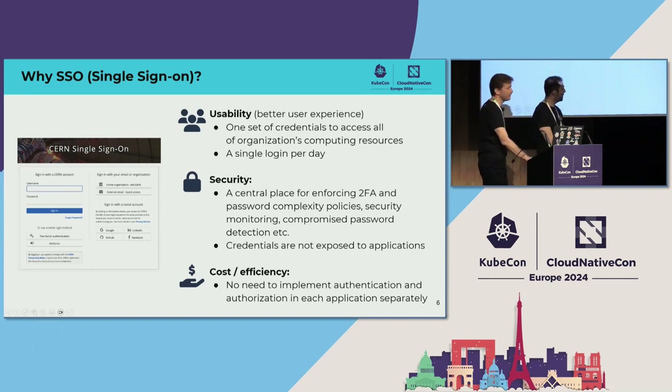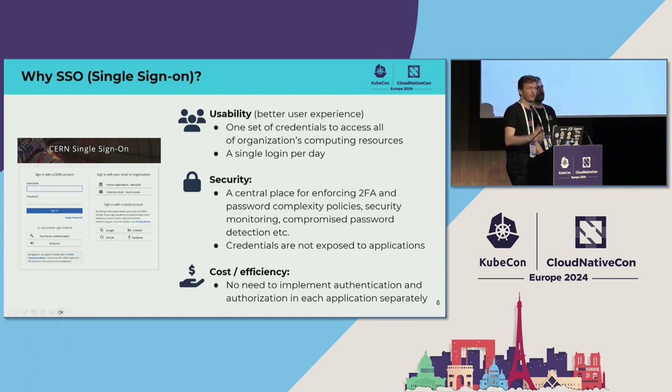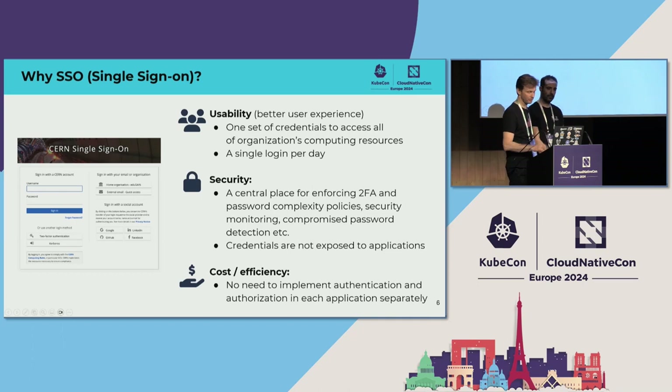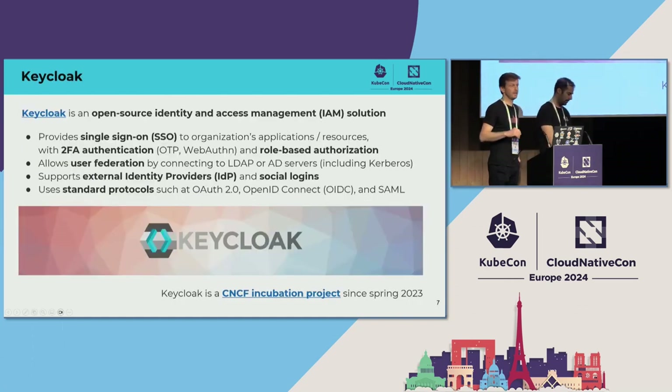I don't think I need to convince anyone in 2024 why having a centralized single sign-on service in an organization makes sense. This is one of the unique cases where you can achieve usability, security, and cost efficiency at the same time. A single sign-on is the way to provide authentication and authorization to different resources in a big distributed organization. How many of you are at least somewhat familiar with Keycloak? Excellent — most of you, which is great.